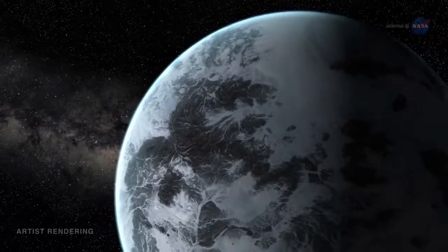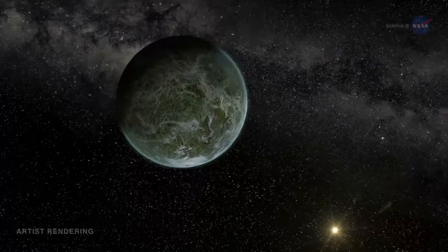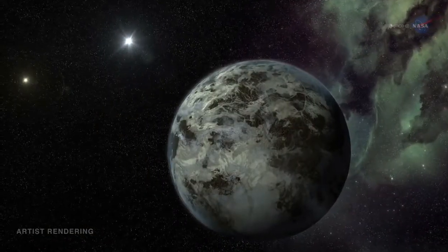The menagerie includes planets with densities greater than iron and lower than styrofoam, planets smaller than Mercury and bigger than Jupiter, planets with one sun, two suns, and even four suns.